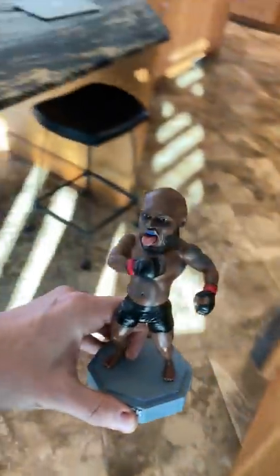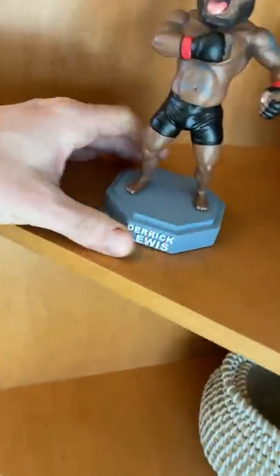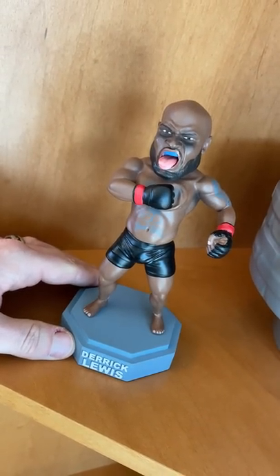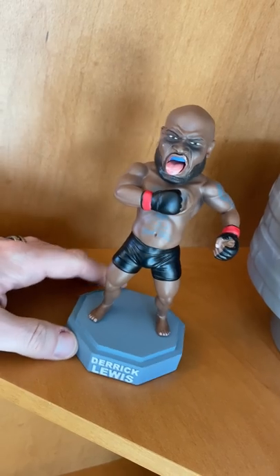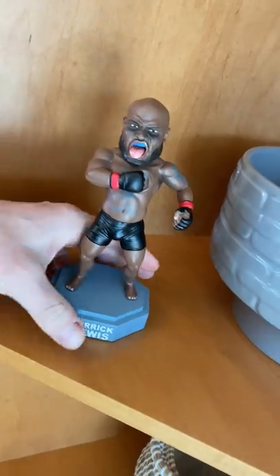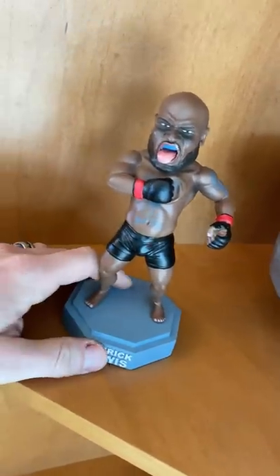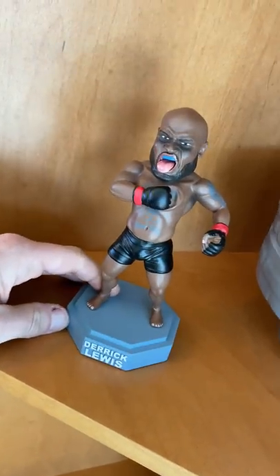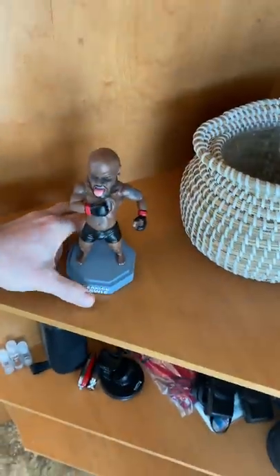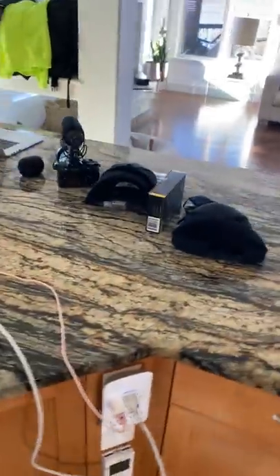My boy Derek Lewis — do you guys know who Derek Lewis is? He is a heavyweight UFC fighter and he's only three or four people away from maybe getting a title shot. We're always cheering Derek on, and he sent me this cool bobblehead — some of his merchandise. You guys should go give the Beast a follow on Instagram. Derek's my man.